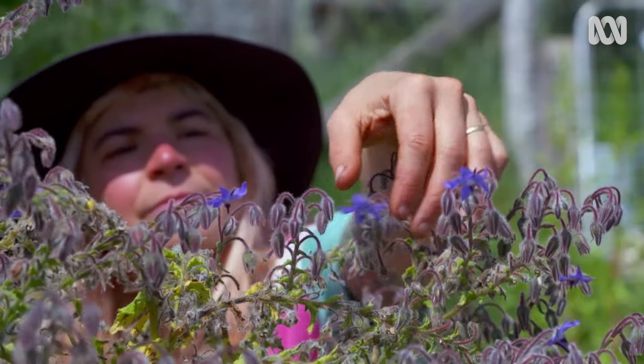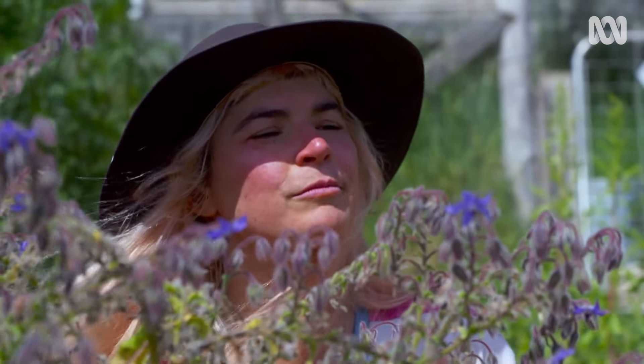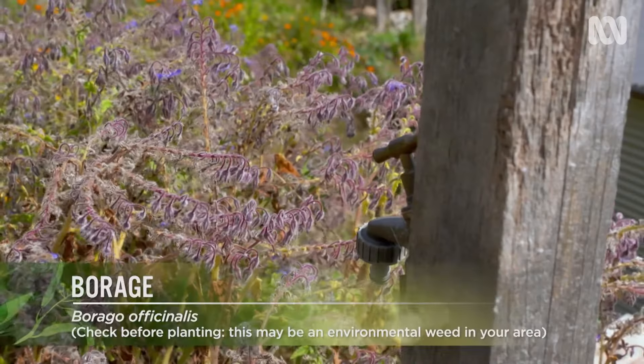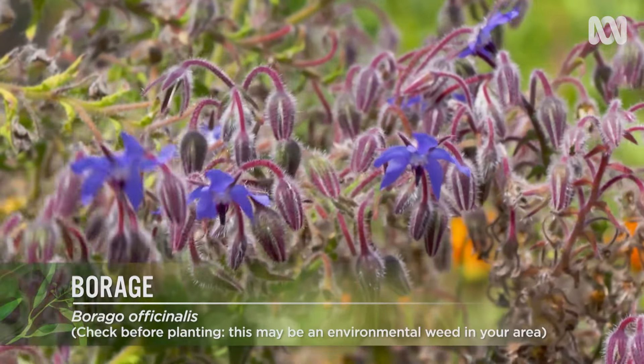Borage has prolific, dainty blue flowers, with a faint taste of watermelon. It can be invasive in some areas, so eating the flowers has another benefit — it reduces the amount of self-seeding.